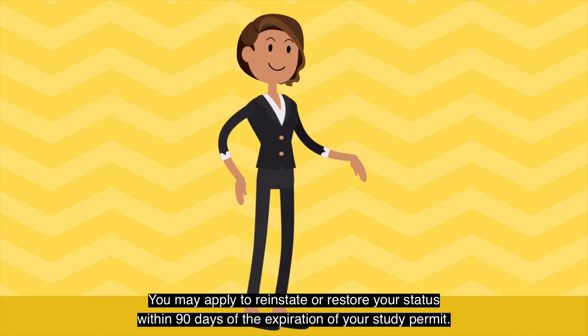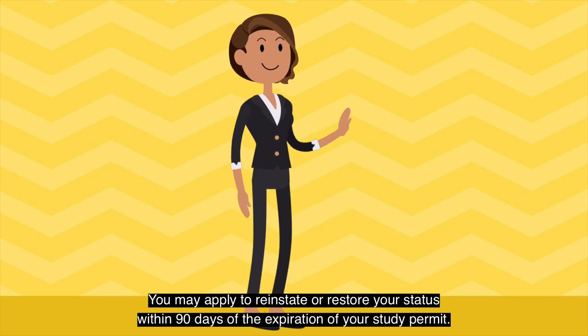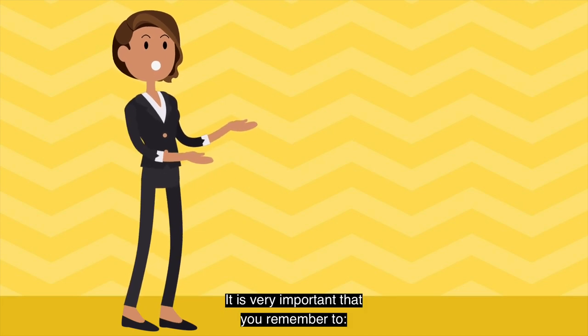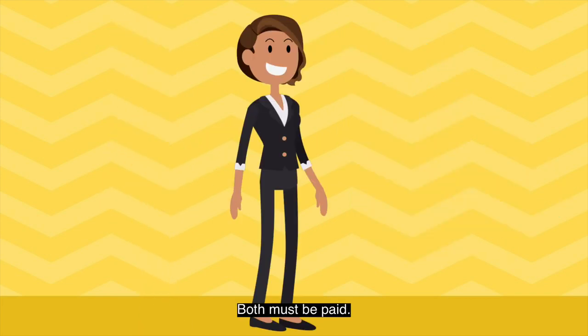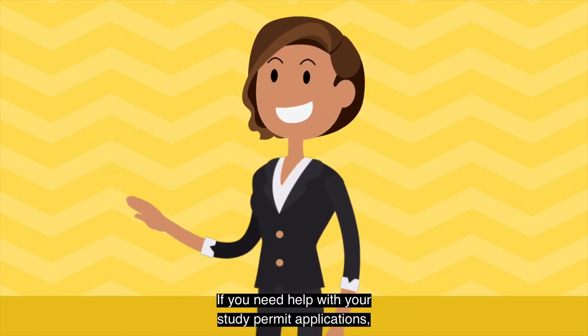You may apply to reinstate or restore your status within 90 days of the expiration of your study permit. It is very important that you remember to pay your restoration fee and also your study permit application fee. Both must be paid. Otherwise, you will be refused. If you need help with your study permit applications, call us today.